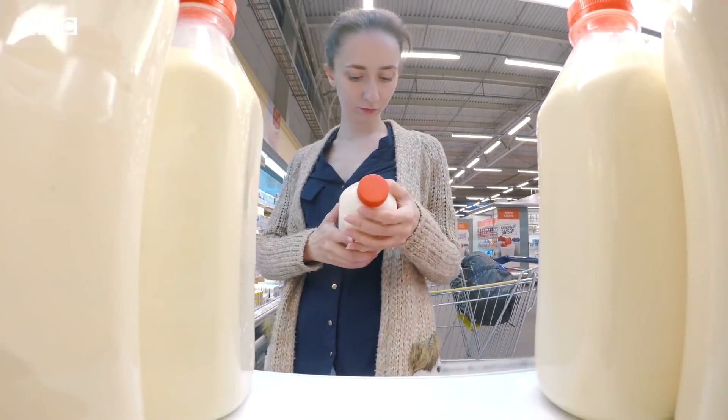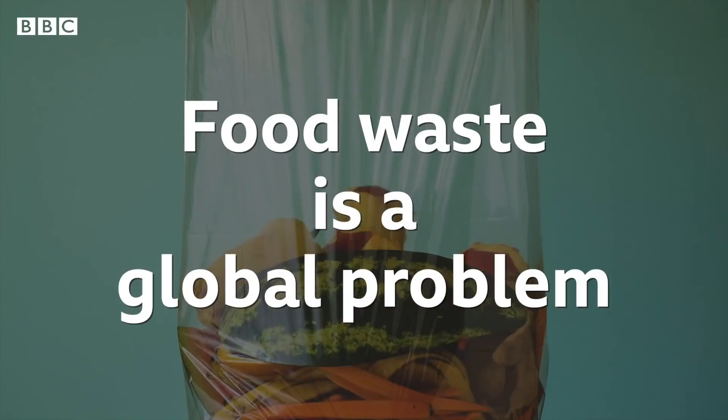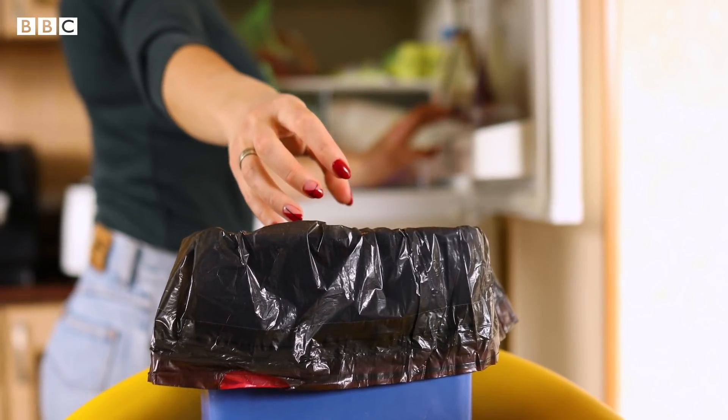Roughly one-third of the food produced in the world gets wasted every year. Food waste is a global problem, and households are the biggest contributors of food waste.